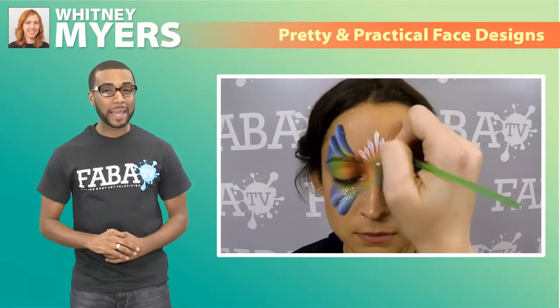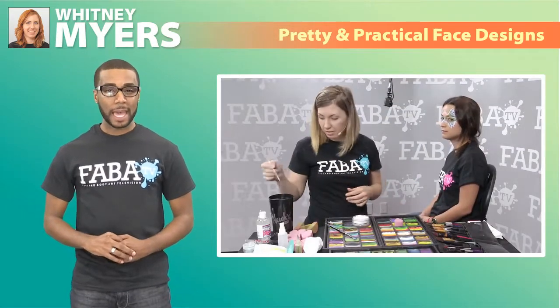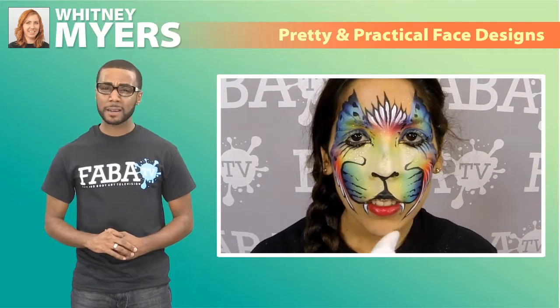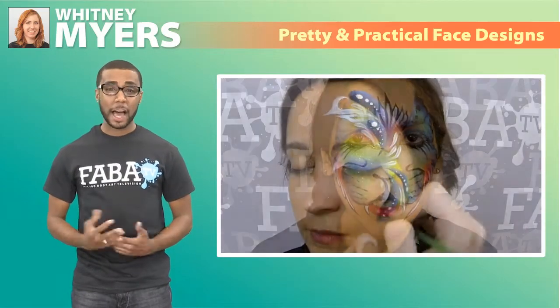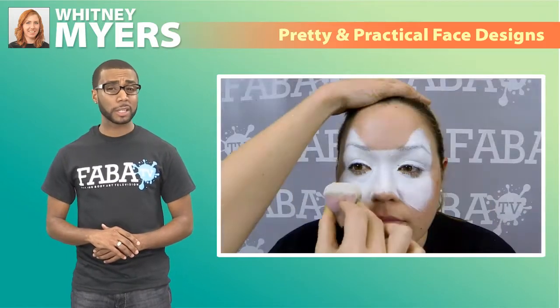Whitney Myers is back with another great class filled with practical designs that can be used for your next event. In this class, Whitney demonstrates how to create a quick colorful butterfly, a not too common fantasy cat, a flashy eye design that can be created in just minutes, and another popular design that girls just love.